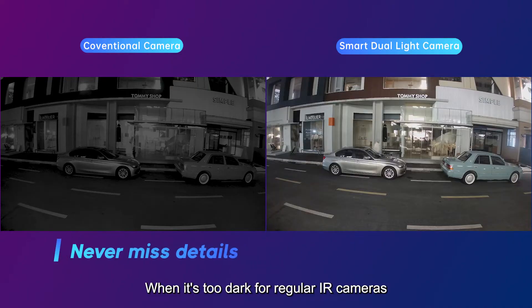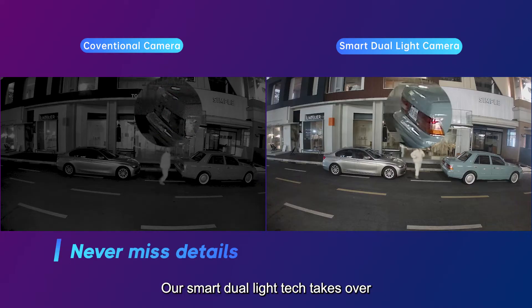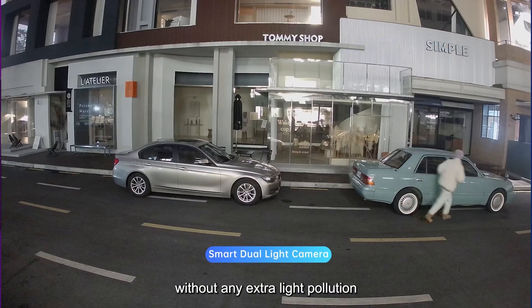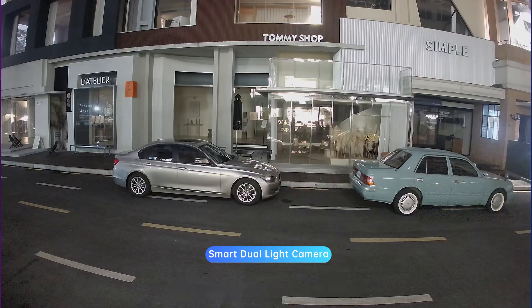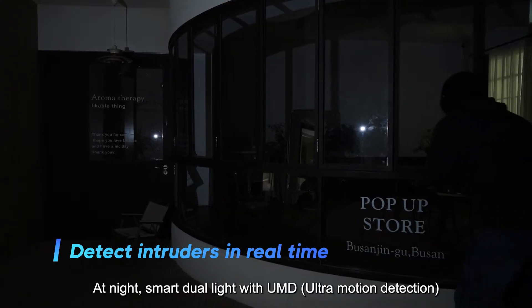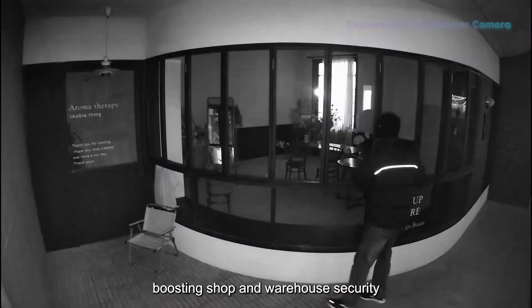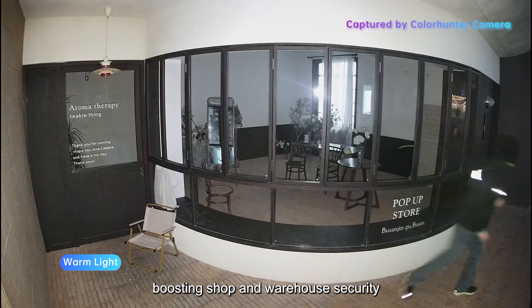When it's too dark for regular IR cameras, our Smart Dual Light tech takes over, capturing every detail without any extra light pollution. At night, Smart Dual Light with UMD spots suspicious figures or cars, lights up to warn them, boosting shop and warehouse security.